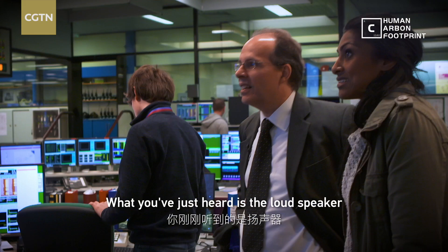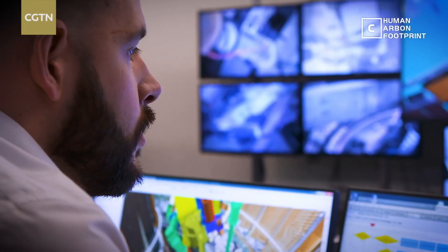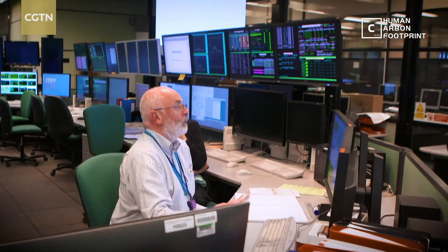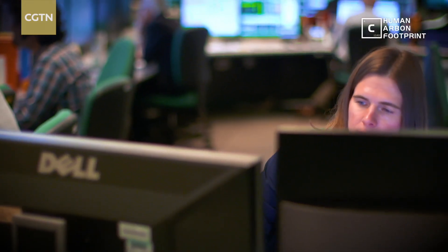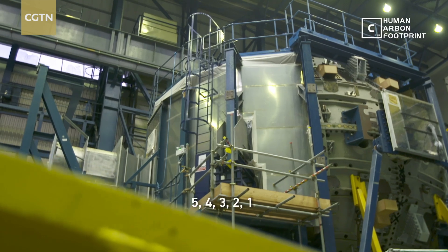What you've just heard is the loudspeaker indicating that we start a new countdown. It's almost like launching a rocket. Alright, let's go.